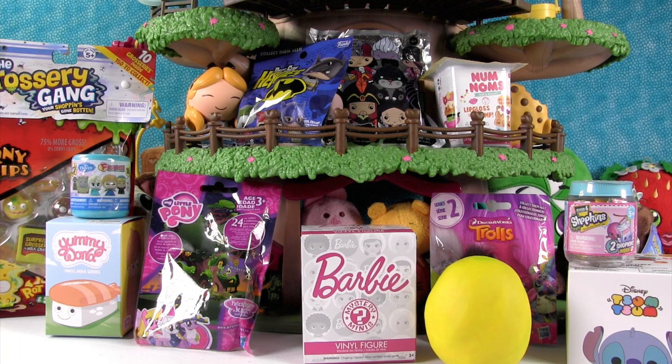Hey guys, it's Shannon. And Paul. Welcome to the Blind Bag Treehouse. Another episode. So Paul, why don't you pick a toy and get us started?